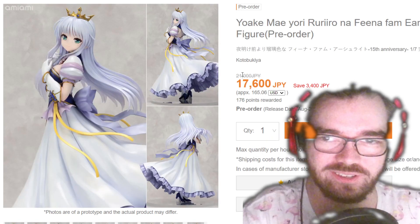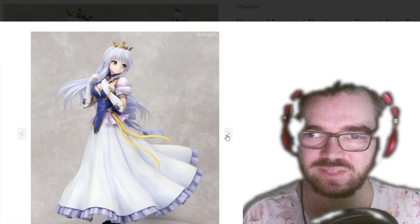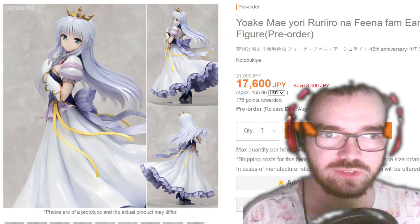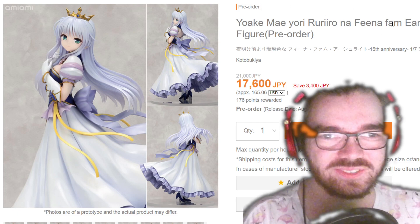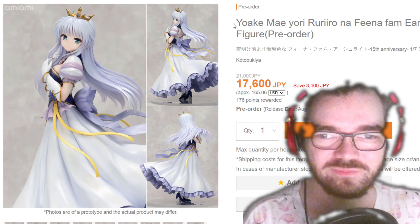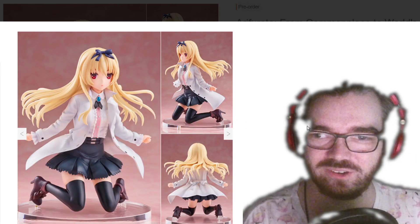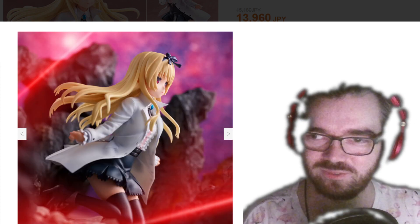I thought this was Kanade from Angel Beats, but it's not — she seems very classic fantasy princess. It's kind of expensive for Kotobukiya; usually their stuff runs a bit cheaper. This is some 15th anniversary of a series that probably hasn't gotten any love ever — I'm sure one person's happy about this at least. Why is she kneeling like that? Her arms are in a weird position and they look like twigs. I'm really not impressed by the prototypes I've seen from Union Creative — feels like the only thing they put effort into was the shoes.